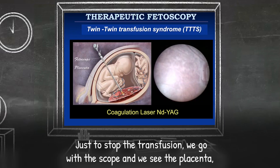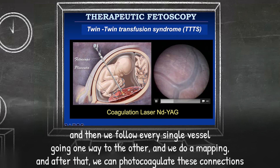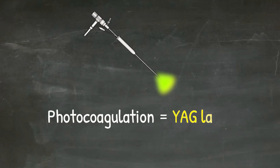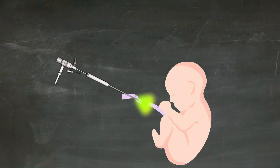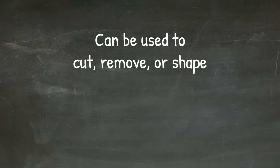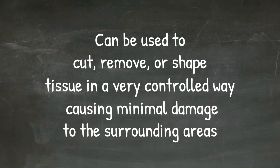To stop the transfusion, we go with the scope and we see the surface of the placenta, then follow every single vessel going one way to the other and do a mapping. After that, we can photocoagulate these connections. For photocoagulation, they use a YAG laser. In simple terms, a YAG laser works by sending intense focused beams of light to specific areas of the body. This can be used to cut, remove, or shape tissue in a very controlled way, causing minimal damage to the surrounding areas.